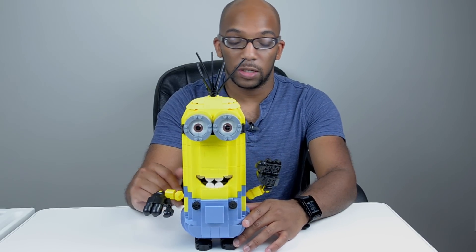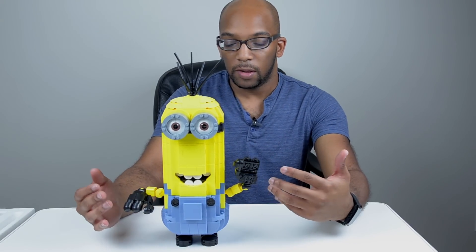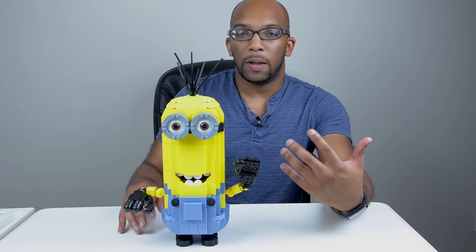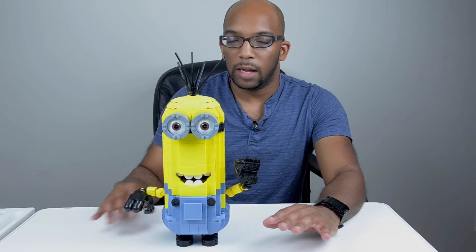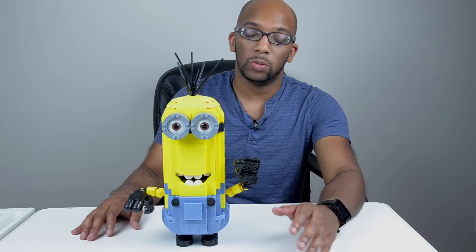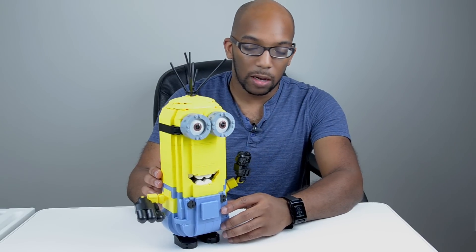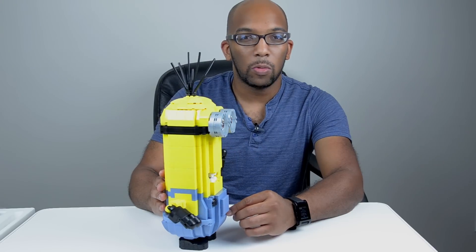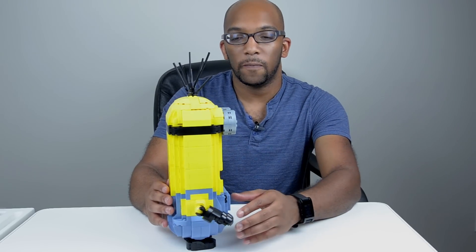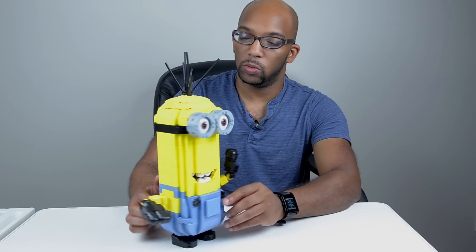How long did it take me to build this? Well, I tend to build things a bit on the slower side because if I mess up and have to tear a lot of pieces down, I'm going to get really upset. So I take my time. It took me a few hours to build this guy. I was watching wrestling as I was building and it was a pretty enjoyable process, except for a few gripes I have about Mega Bloks in general.